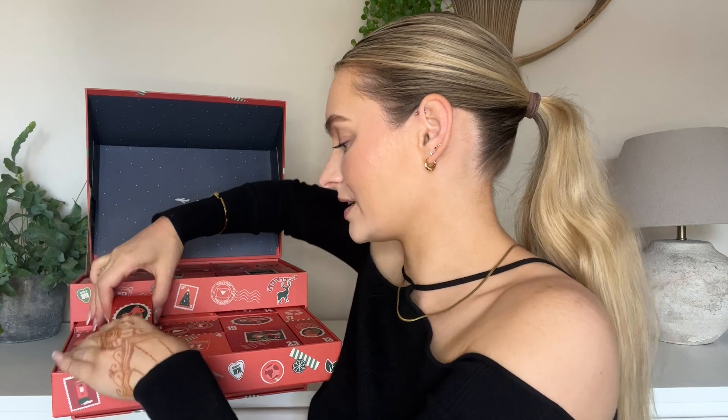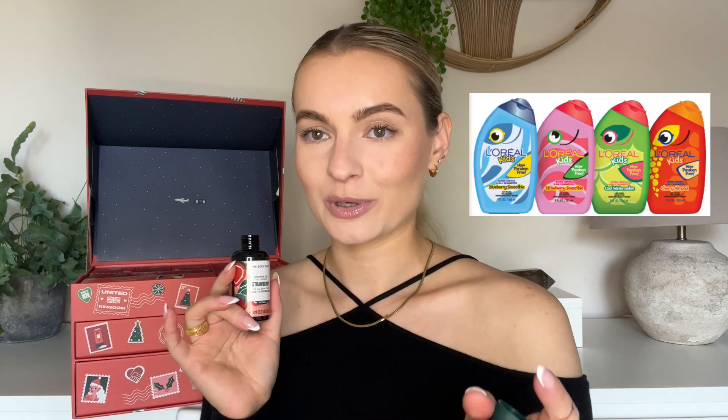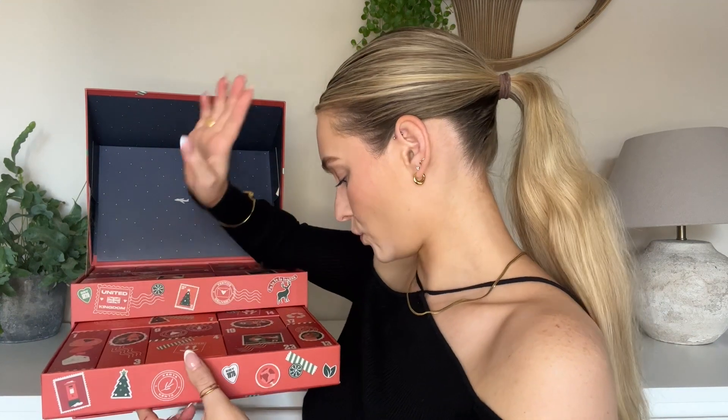Number three is a tall one. We have shower gel — strawberry! Let's give this a sniff. Oh my god, that smell takes me back! It smells like that L'Oreal kids shampoo you used to use when you were younger, but it actually smells better than that. I don't normally like really fruity, artificial-smelling fragrances, but this actually smells really nice.